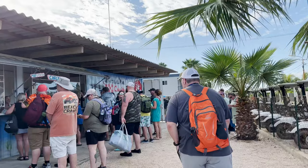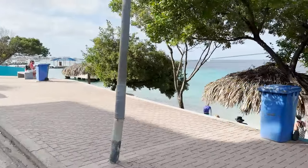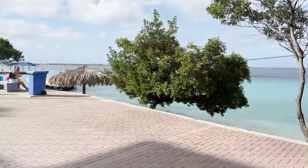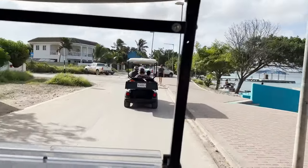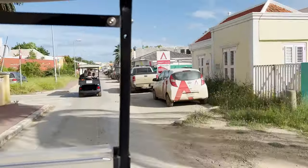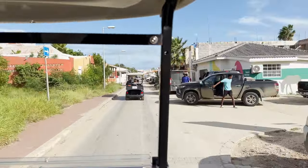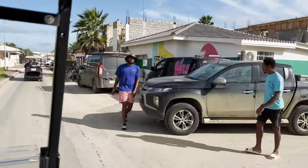From the tent you have to walk a few blocks to get to the golf cart. That's where you pay, show your driver's license, and get the keys to the cart. You have to be 23 years old to rent or drive the golf cart.